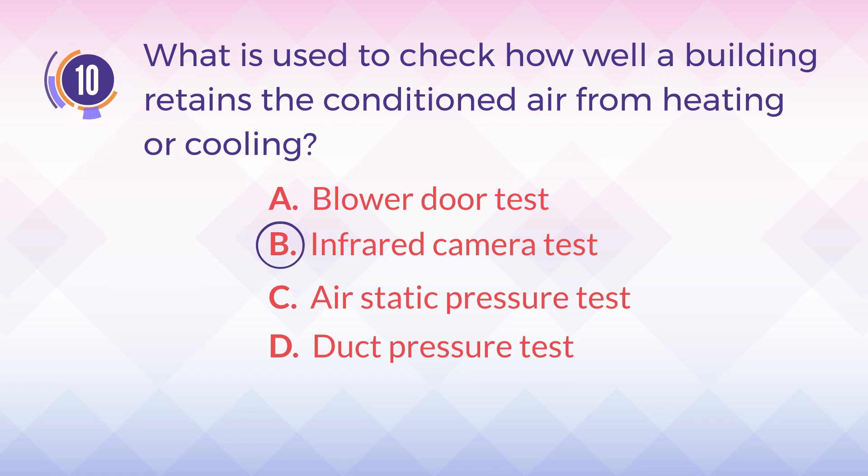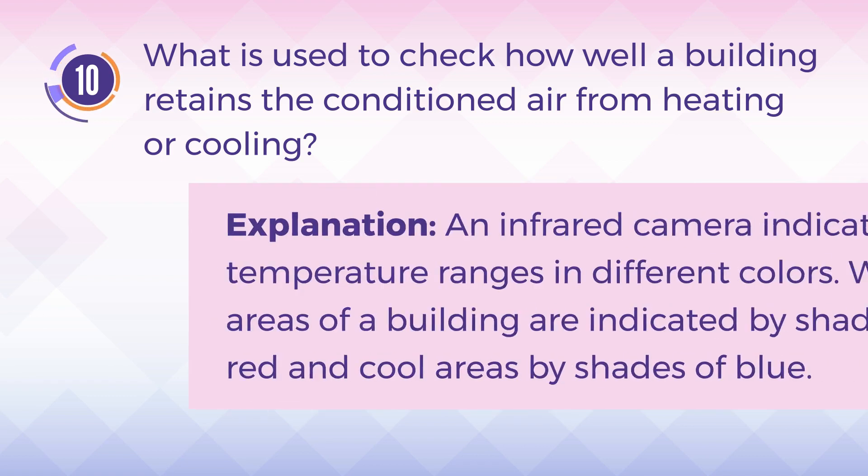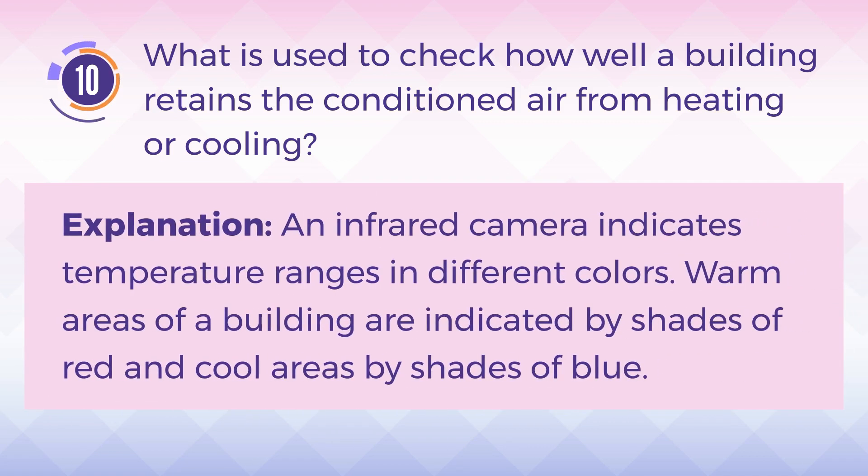The answer is B, infrared camera test. Explanation: An infrared camera indicates temperature ranges in different colors. Warm areas of a building are indicated by shades of red and cool areas by shades of blue.